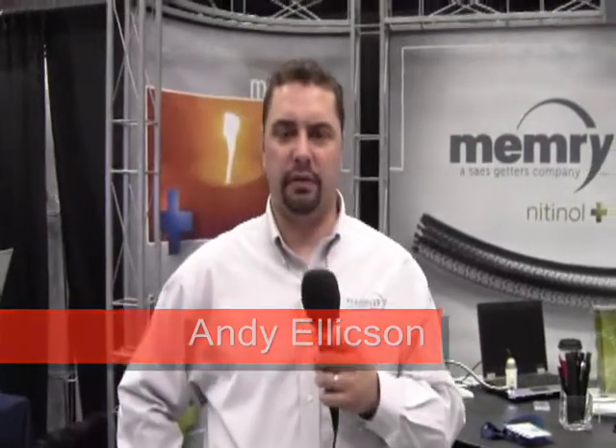Hello, my name is Andy Ellickson. I work for Memory Corporation. We specialize in Nitinol, and we're a fully vertically integrated company in Nitinol, from the melt to semi-finished forms to engineered components. There's a distinct advantage to this because there are limited sources or suppliers for Nitinol, so as far as a solution to a customer, we can be a one-stop shop for all your Nitinol needs.